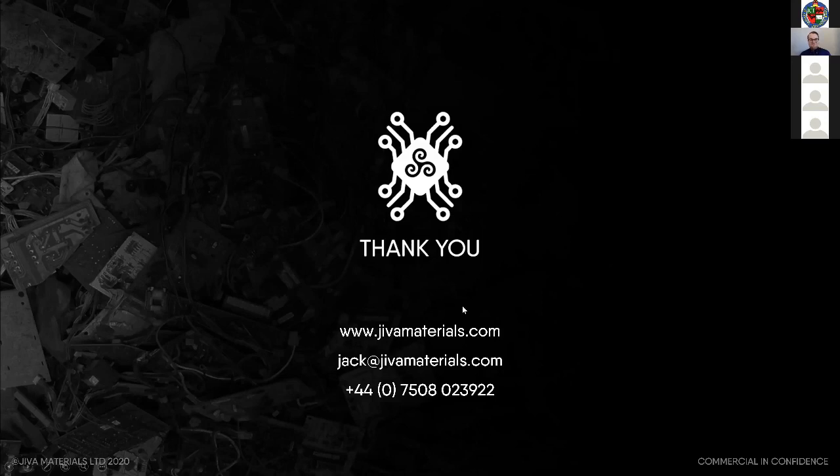Thank you for the opportunity. With the support of all of our partners, I very much believe that solid board can spark a movement towards green electronics. I'm happy to answer any questions at the end — thank you for listening.